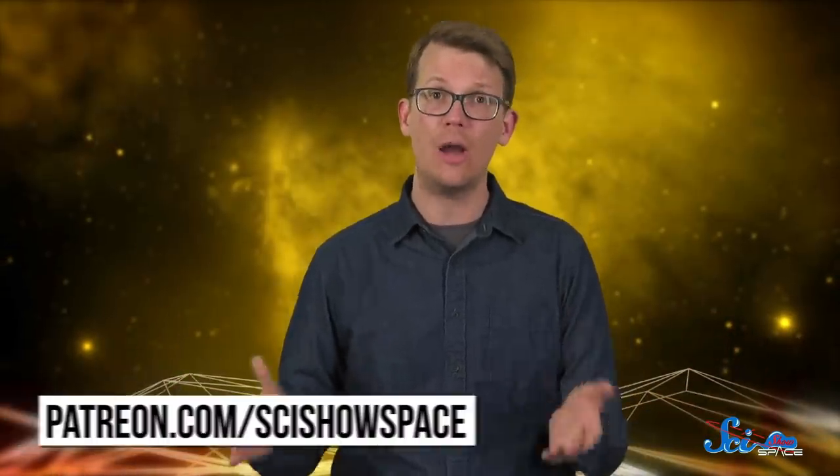Thanks for watching this episode of SciShow Space. And if you would like to help support this channel so that we can continue to bring you space science news, you can check out patreon.com/scishowspace. The people who support us there are the reason that we can do what we do.